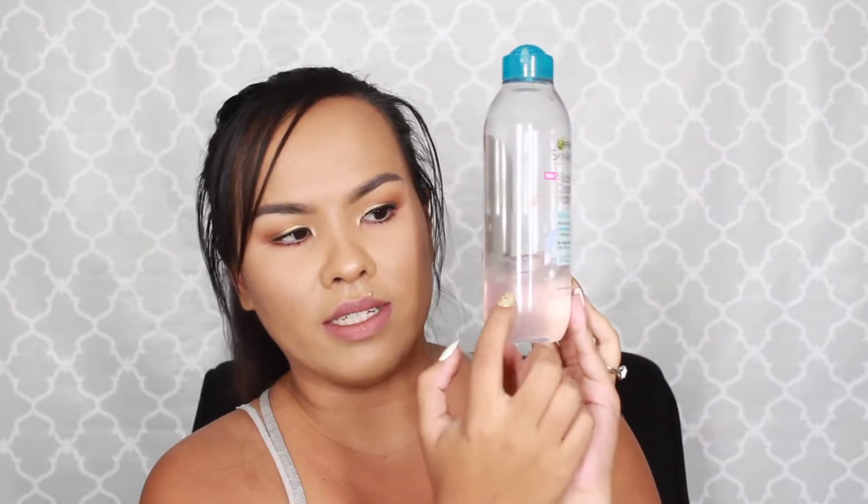So the first product I'm going to talk about is the Garnier Micellar Cleansing Water. As you can tell, I really love this because it's down to here already. I use this not on a daily basis, but anytime I'm wearing makeup I use this. It's a really gentle cleanser. And it is separated right here, and I was worried about it when I first got it because I don't like oil-based makeup removers.